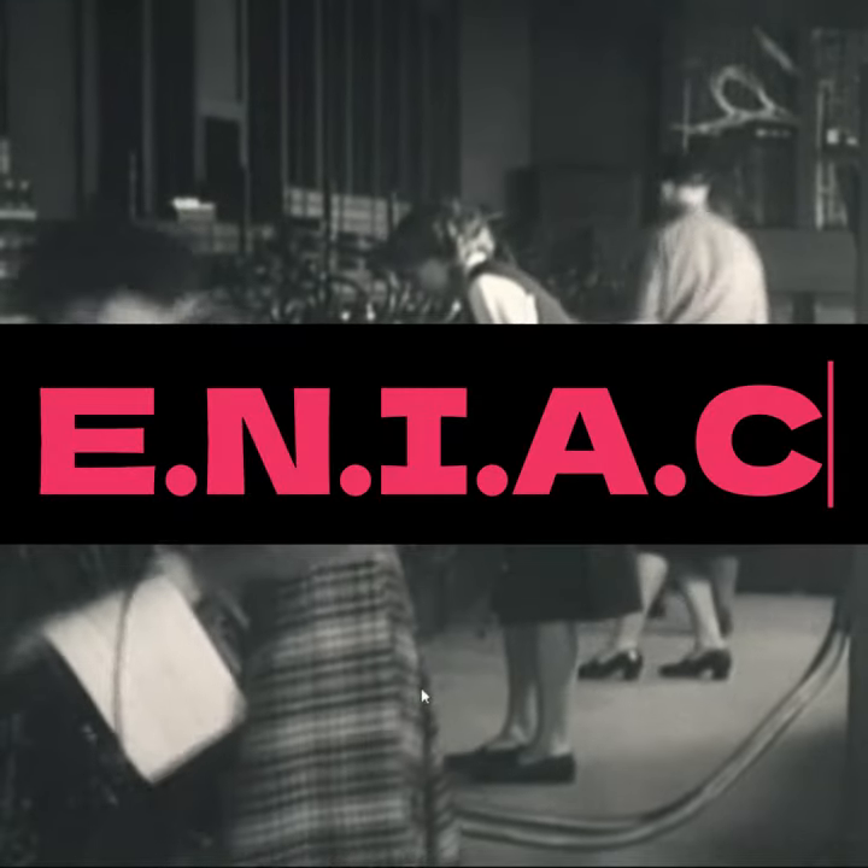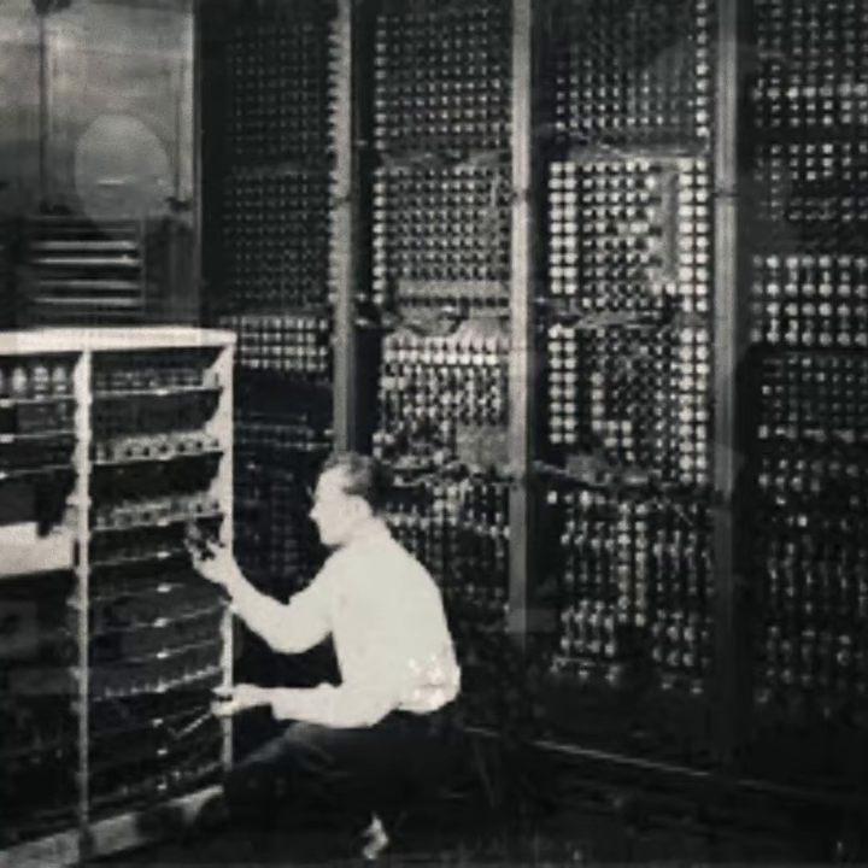The Electronic Numerical Integrator and Computer, or ENIAC, was the first programmable, electronic, general-purpose digital computer, completed in 1945.